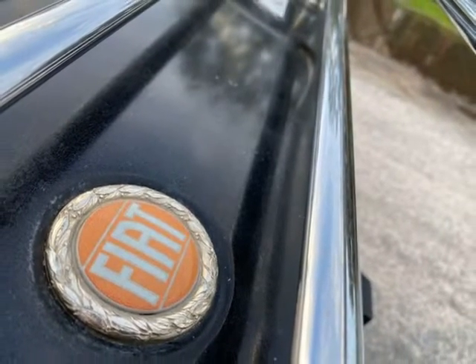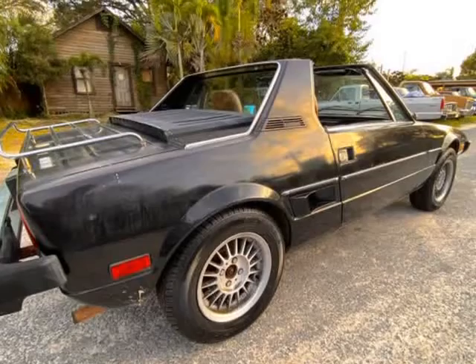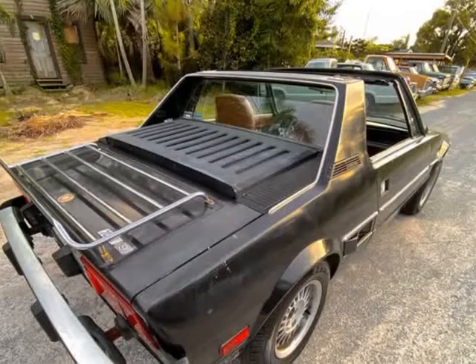Exterior: it's clean for its age. Some rust on lower windshield — see fix. Looks like original paint, which is old and faded. Solid body, frame and undercarriage.